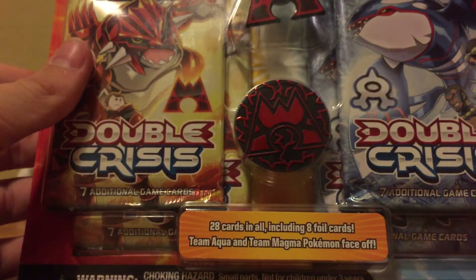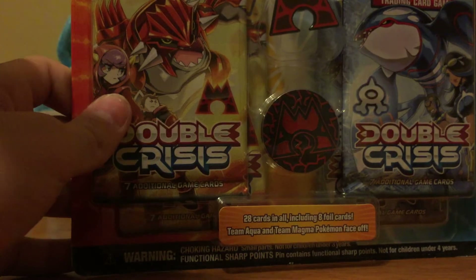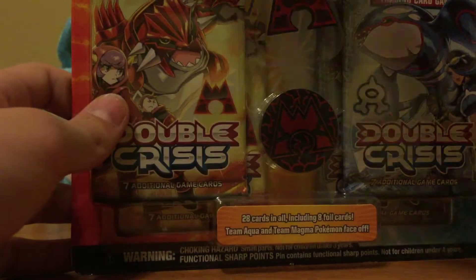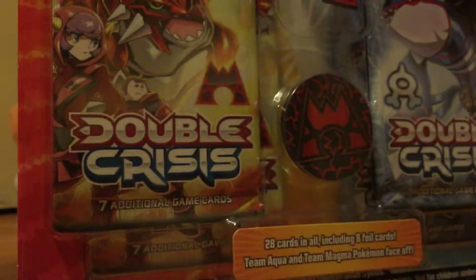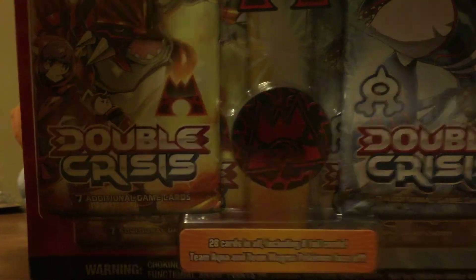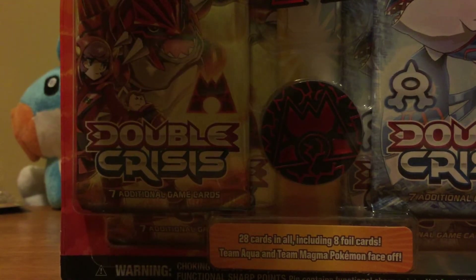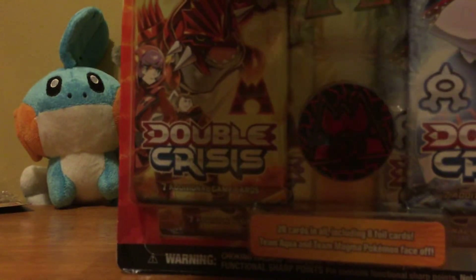It looks like it does have the promo codes or booster thingies. I've never even seen a video on these, so I really have no idea what to expect. I'm going to try to open this as neatly as possible.